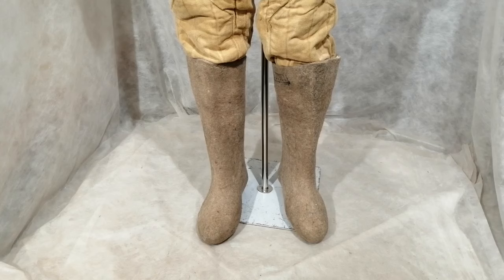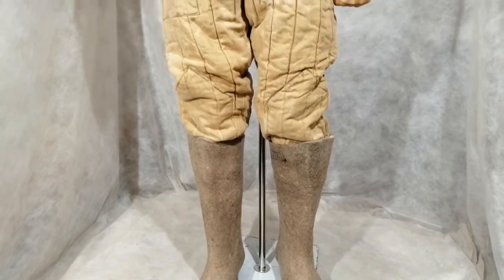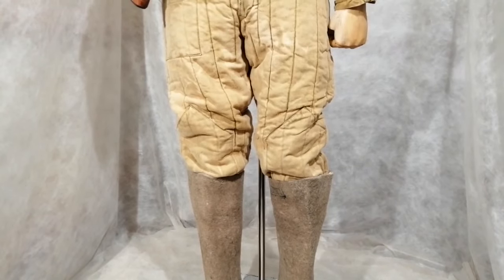We start with these felt over-boots, these are called valenki. It would be almost impossible to find any of these surviving after 80 years. Unlike the Germans, the Russians were well prepared for the harsh winters, so they had these over-boots. Then they add these trousers - these thick padded trousers are called vatniki.